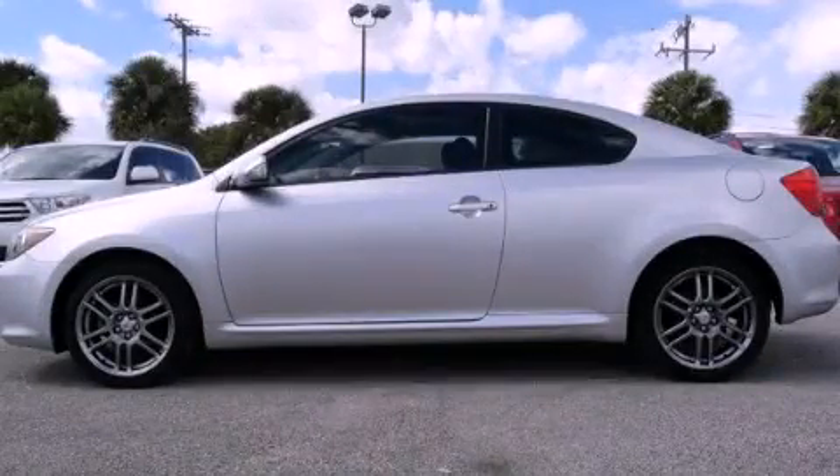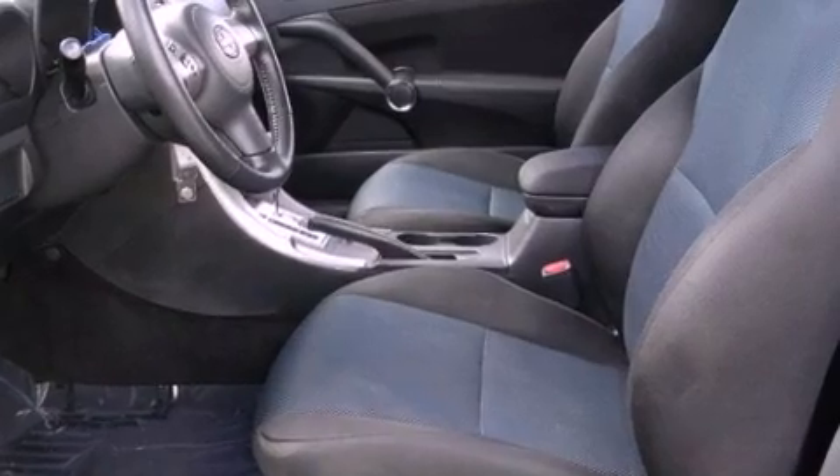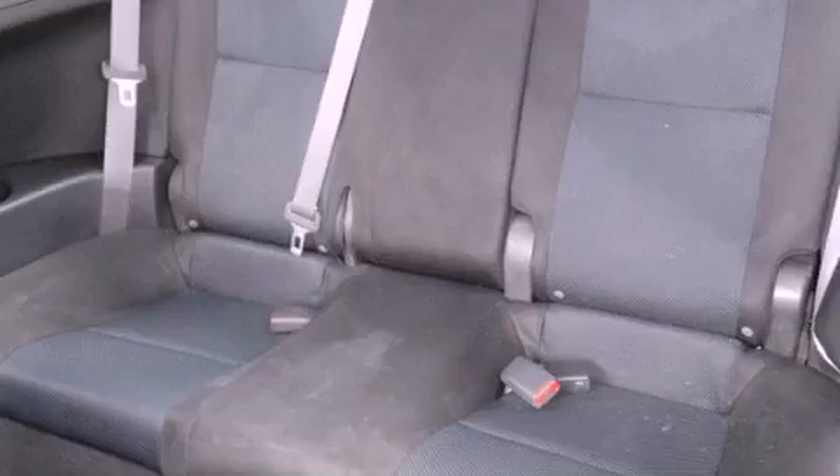This is a 2006 Scion TC — for when A to B is not so straightforward. It features a 2.4-liter four-cylinder engine and a four-speed automatic transmission.